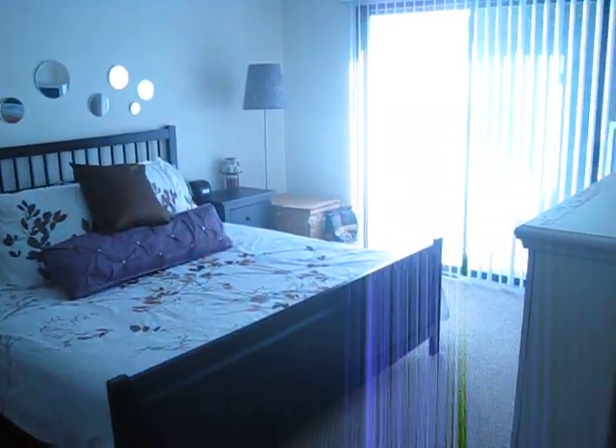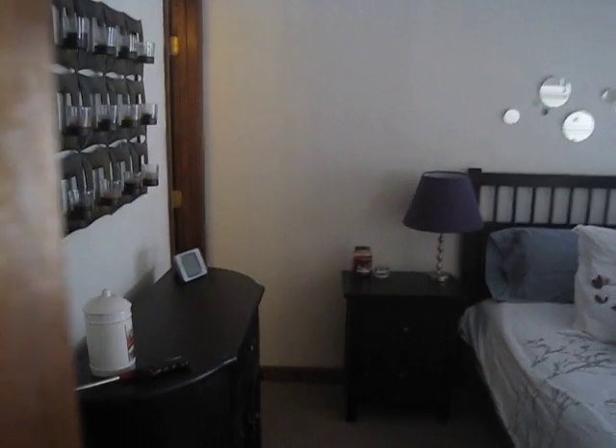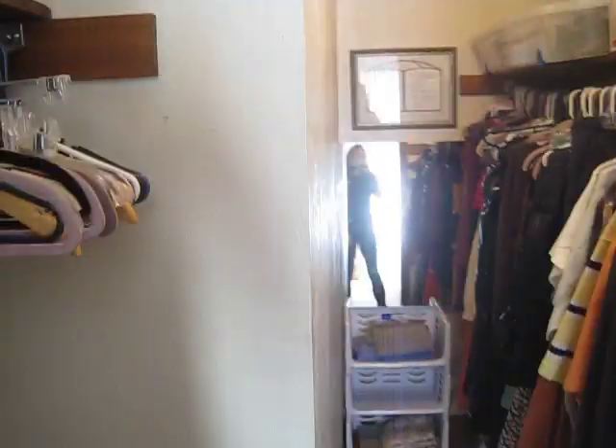Then we've got the master bedroom in here, and it's got a little back patio. This is the walk-in closet in the master bedroom — it's got plenty of space, we don't really even use all of it.